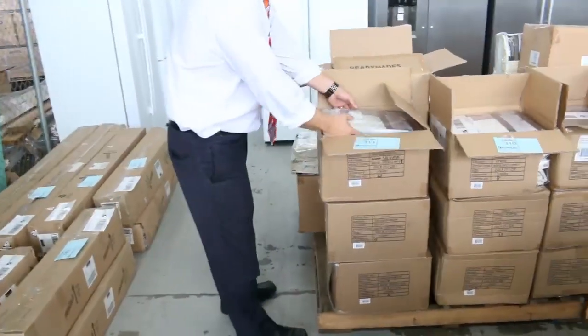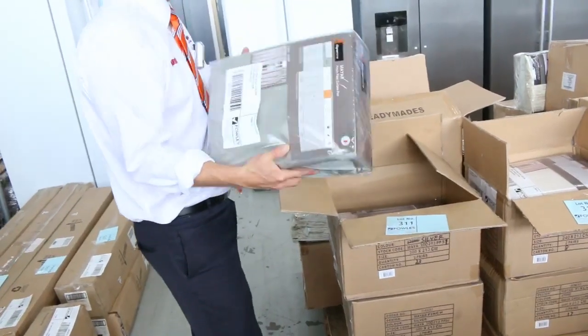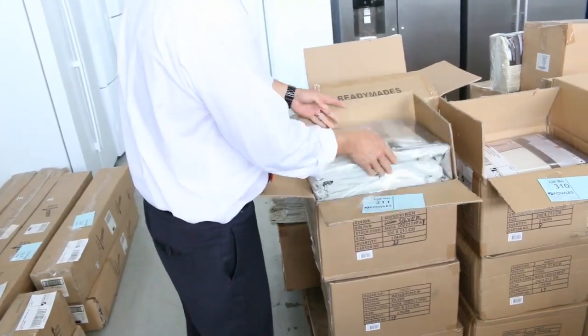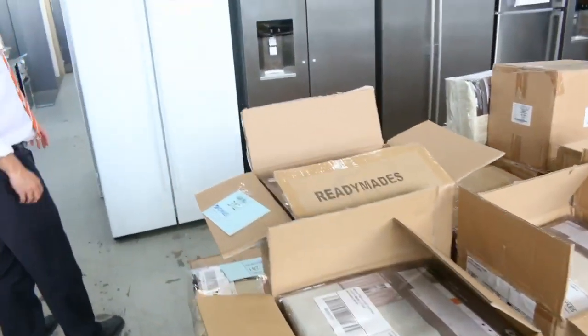Lots of curtains — have a look, pallet after pallet of curtains as well. All types of curtains, all types of designs. And again you'll be looking at ten or twenty bucks a set. So really, really good buying there.